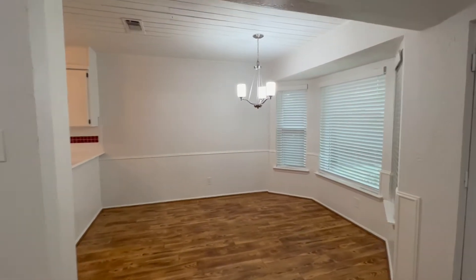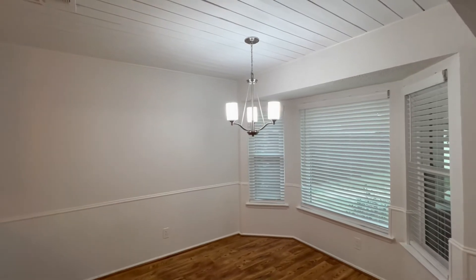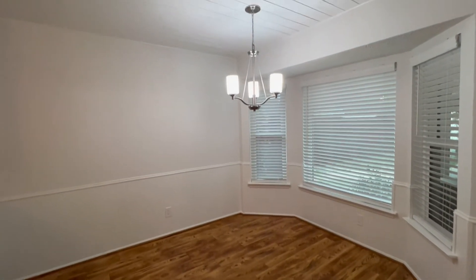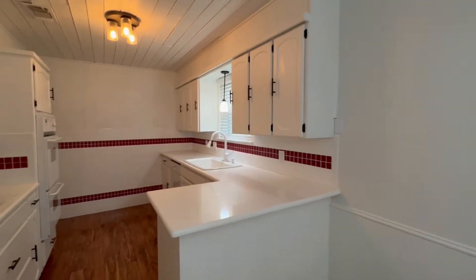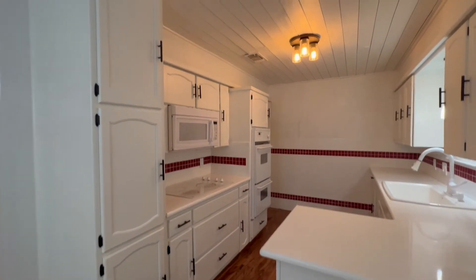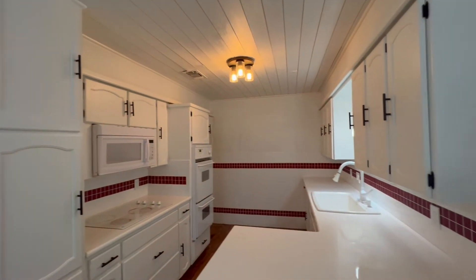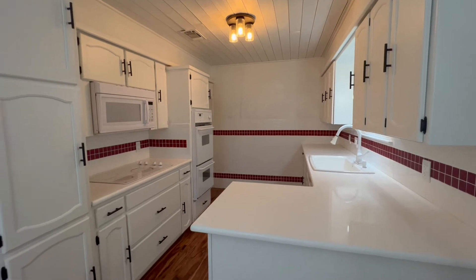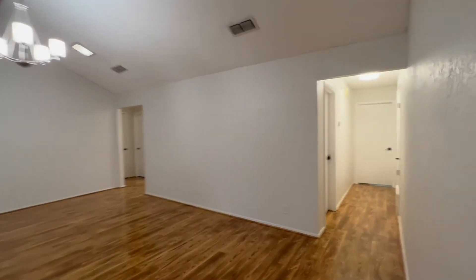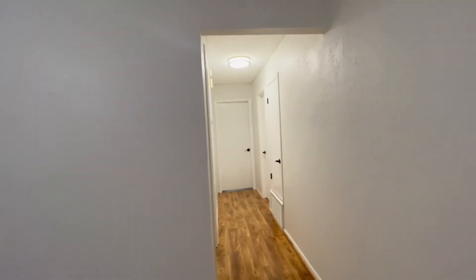That'll lead us right into the dining area and the kitchen. There's a perfect little breakfast nook, perfect for a dining room table right here. In the kitchen, we do have new white-painted cabinets with modern hardware on them. The kitchen does include a microwave, flat top stove, oven, and dishwasher.